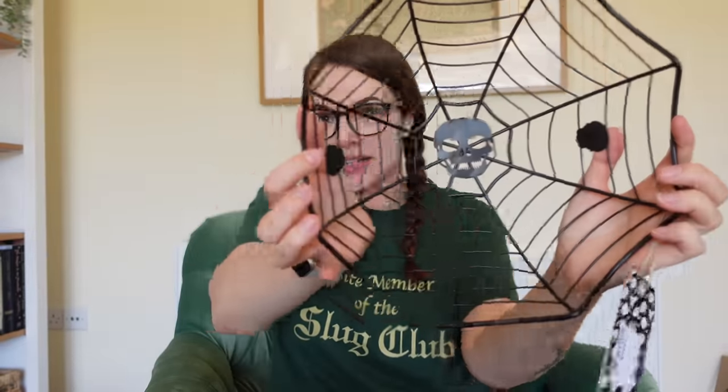It looks like a spider's web and I was like, I want my fruit in that at Halloween — or put candy in there and bags, that kind of thing. It's got a little skull on the bottom and I just loved it. There was, I think, only one or two of these left.